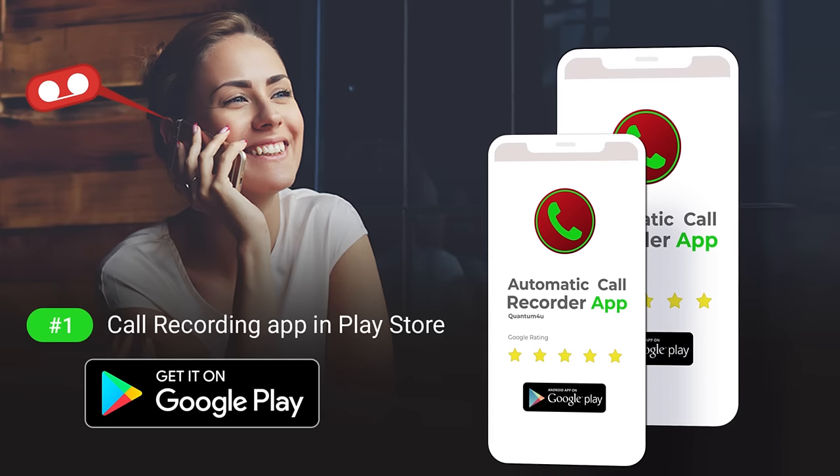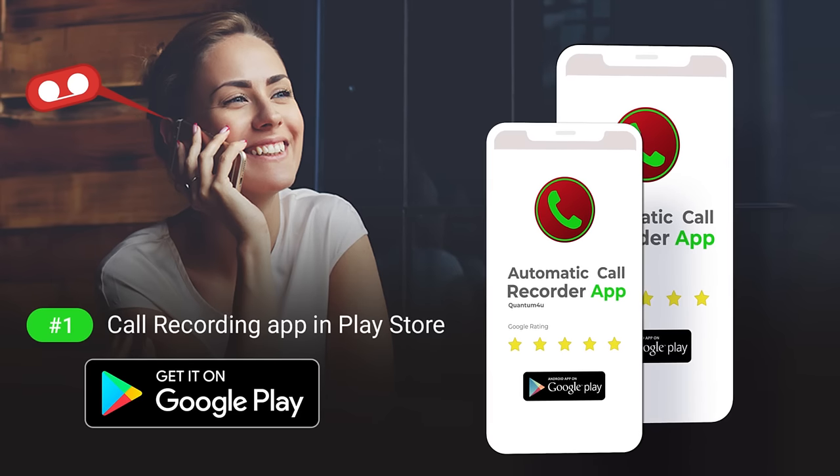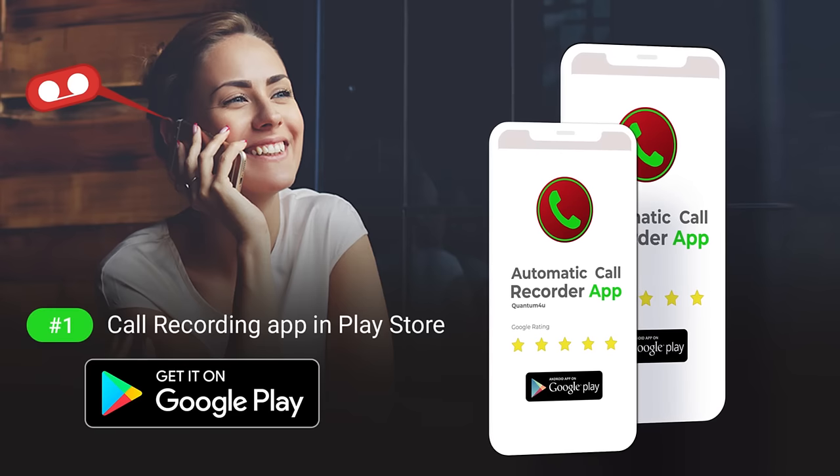So if you are looking for the best call recording app, then simply install the Automatic Call Recorder app and never miss anything over a call again.